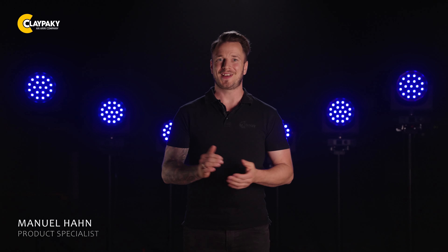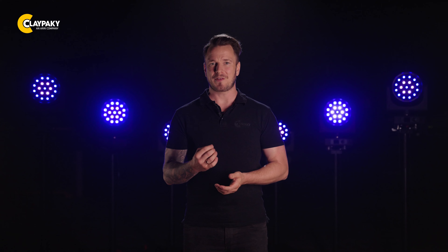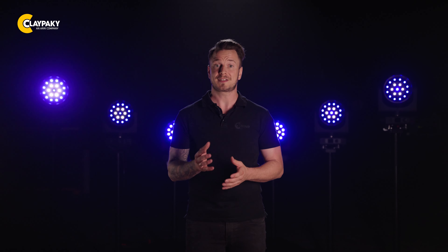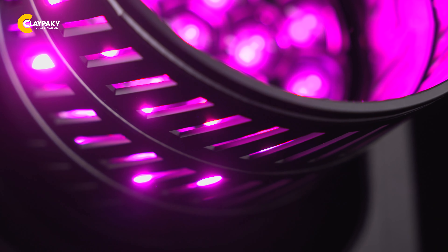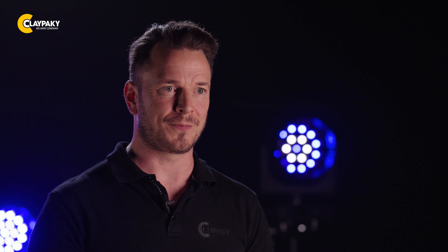Hey folks, today we are going to show you something very special. We have thought for a long time about how we can further support your creative minds and assist you in using our lights for even more stunning visual effects. We now introduce a revolutionary wash and effect lighting solution — experience the next level of lighting innovation with the MIDI-B FX.